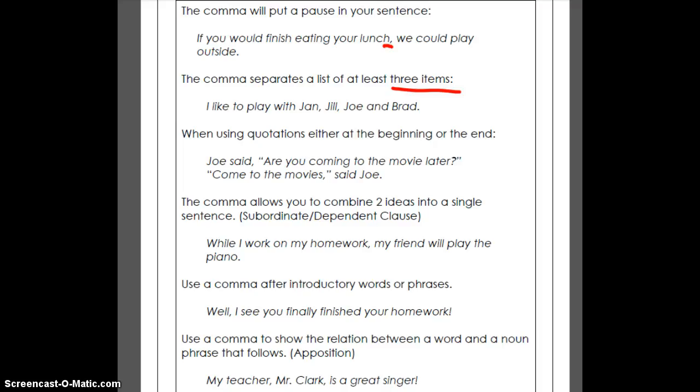You usually need a comma with quotes. When you're using it with quotes, the comma goes after 'said' if 'said' is coming at the beginning, and then before the quotes. If 'said' is coming at the end, you want the comma before the closing quotes and before 'said.' So it's going to come right there before the quotes and before 'said' if 'said' is at the end.